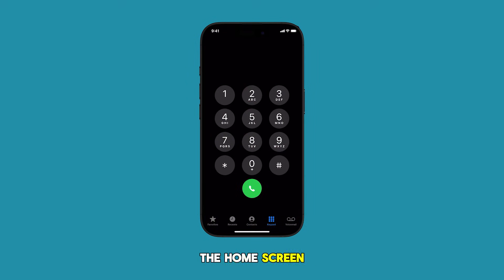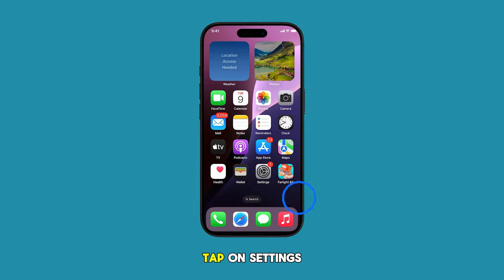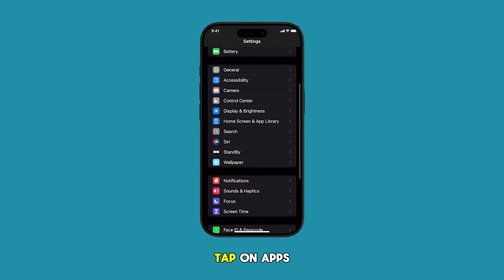Head over to the home screen by swiping up from the bottom of the display. From the home screen, tap on Settings. In the Settings menu, scroll down and tap on Apps.